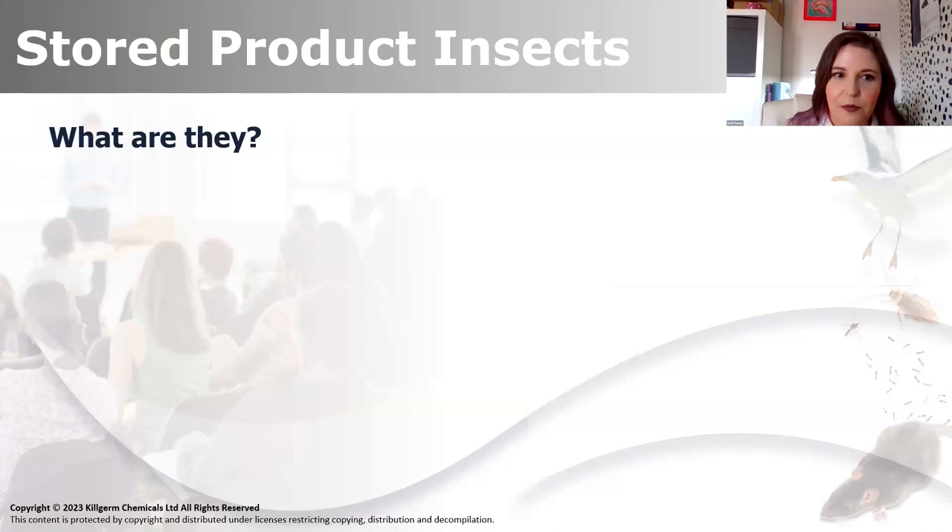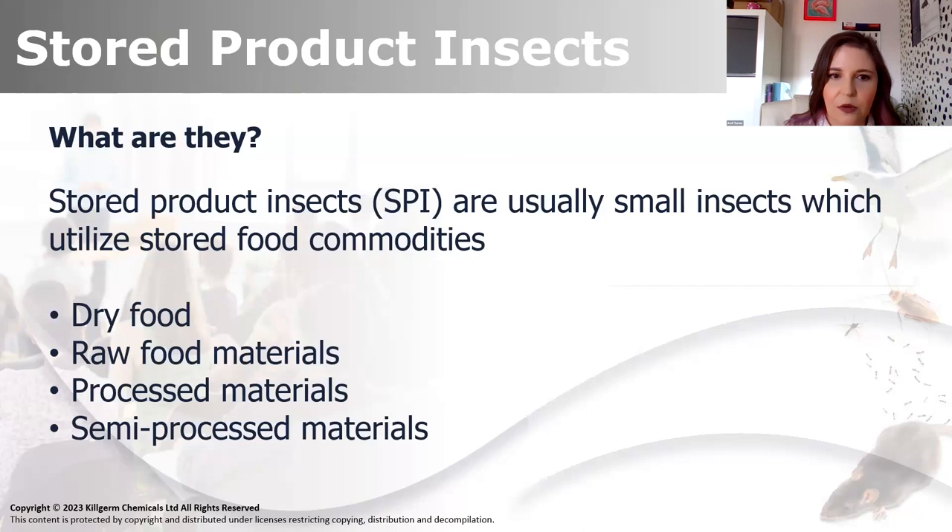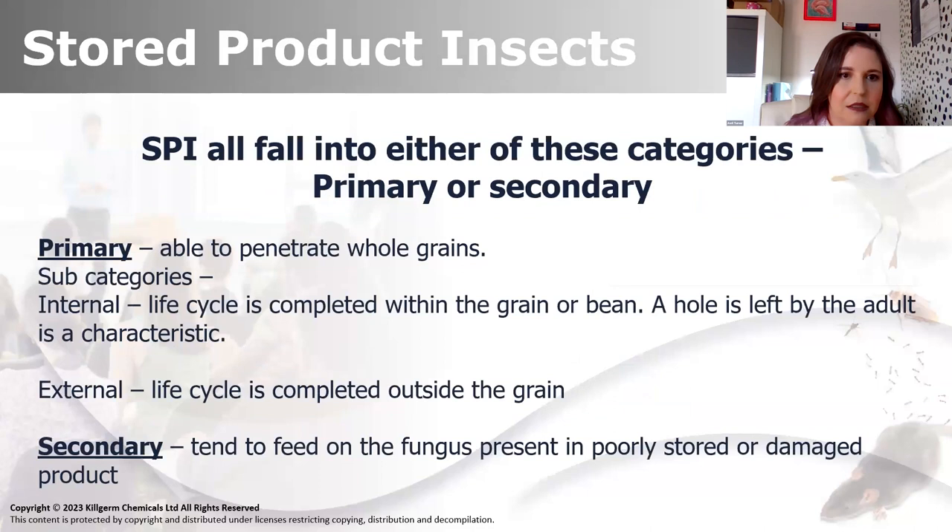What are they? Hopefully we all know. Usually small insects utilising stored food commodities, so not necessarily just in factories - you could in theory find them anywhere where there's stored food: dry food, raw food, processed materials and semi-processed materials. And remembering that SPI stands for stored products insects.